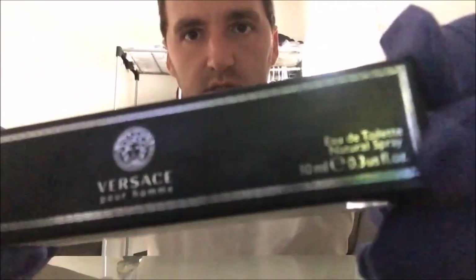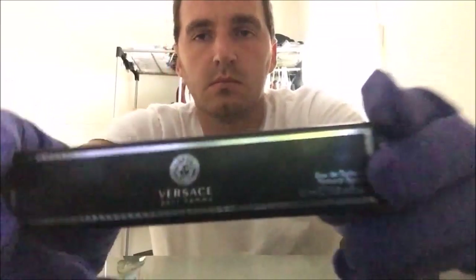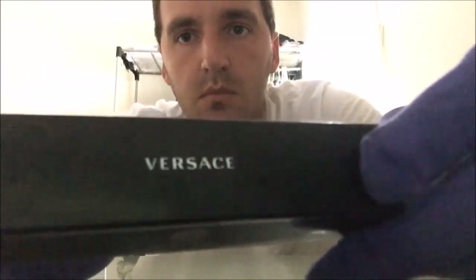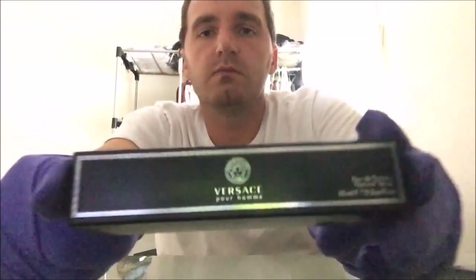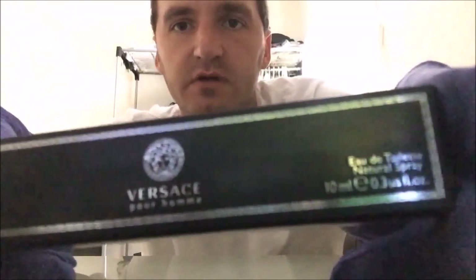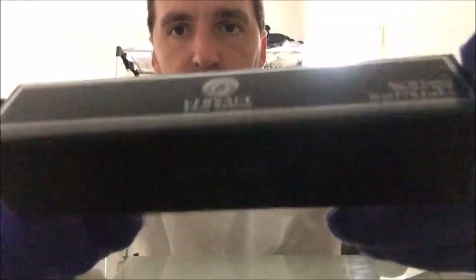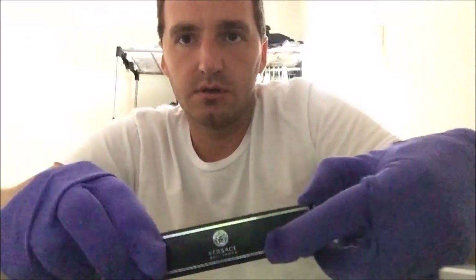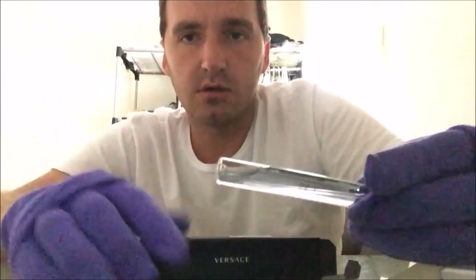I really like this high-end cologne. It's really your preference, whatever kind you like, but there is a lot to choose from guys. This would be a nice gift or something like that for whoever — family, friends, co-workers.